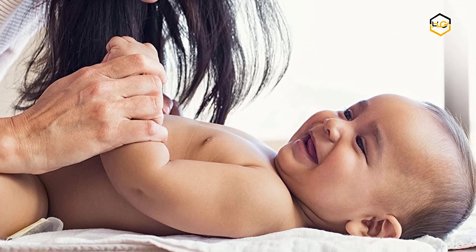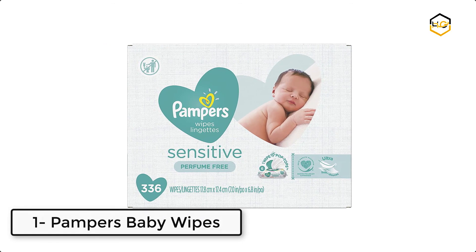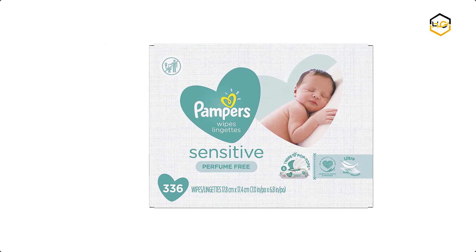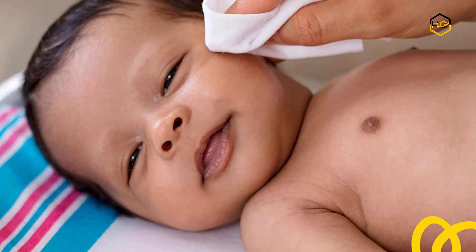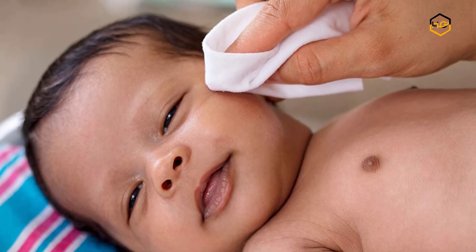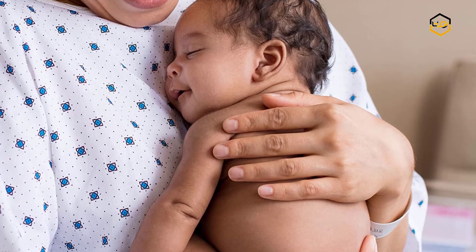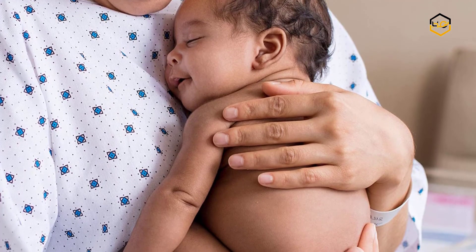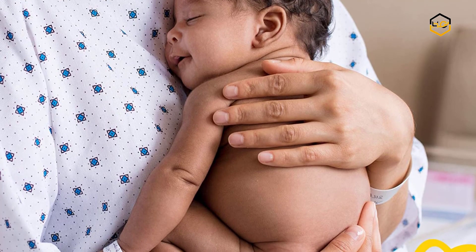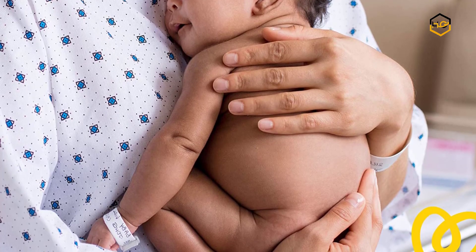At number 1 we have Pampers Baby Wipes. Your baby's delicate skin deserves our best skin protection. These Pampers sensitive perfume-free wipes are clinically proven gentler than cleaning with water and washcloth alone, while Pampers' unique pH balancing formula is specially designed to protect your baby's delicate skin. Now it's your turn — let us know in the comment box below if this video helped you find the best baby wipes for your needs.